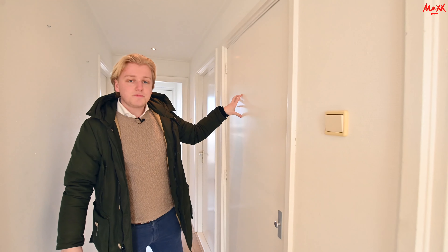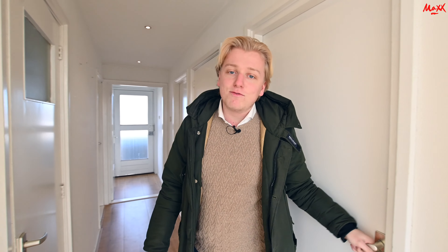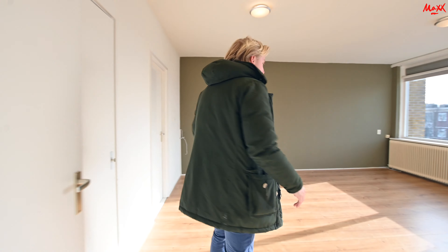Welcome to the Overbindingsplein 150. Behind this door is the interior, which is very pretty. On this side is the keuken. Here, behind this door, is the first bedroom. This is the bedkamer. Let's take a look at the woonkamer.